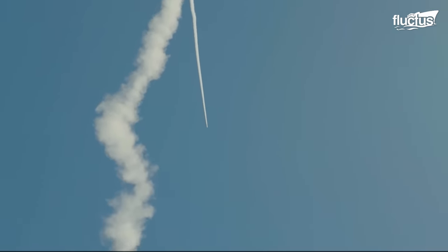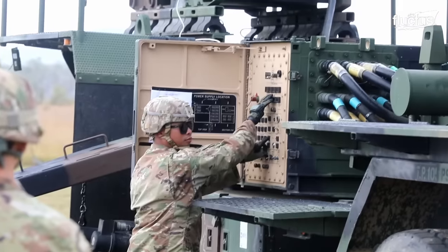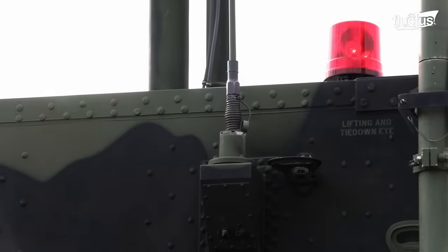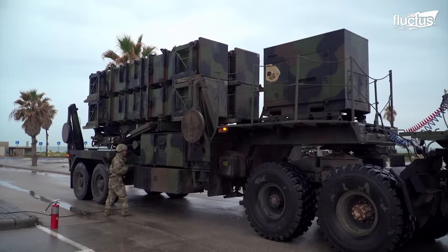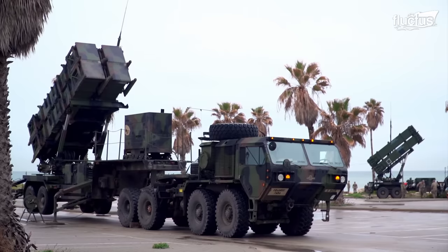During the missile's flight, the Patriot system continues tracking the target using its radar and can make mid-course guidance updates to adjust its trajectory. The missile canister stores the Patriot's interceptors, and each canister can carry four PAC-3 missiles, which sums up to a total of 16 rounds on each launcher.